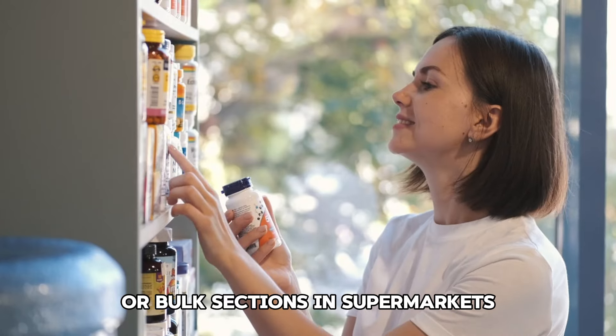Tip 11: Meal planning. Plan your meals for the week to avoid unnecessary grocery trips and impulse purchases. Make a shopping list and stick to it.